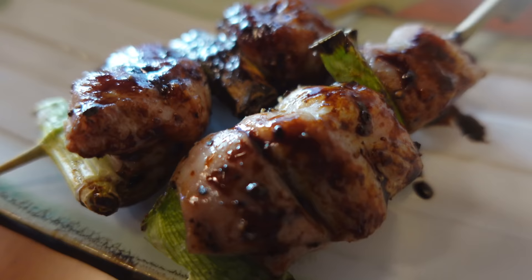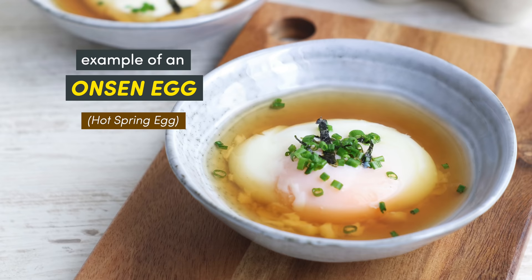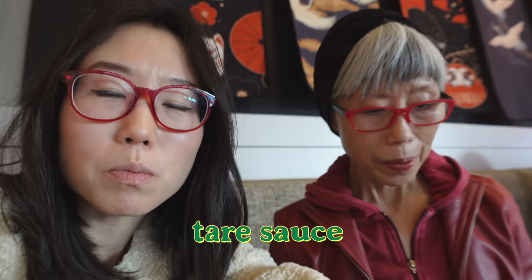Negima yakitori — these are chicken thigh skewers with scallion. You can order it with shio or the chef's special onsen egg dipping sauce. We got tare sauce. We recommend the chicken thigh because of the texture — it's so bouncy and soft. In terms of flavor, the outside is seasoned, but when you get to the inside, the thigh flavor takes over. I like to say this is the best skewer I ever had.